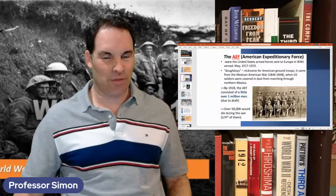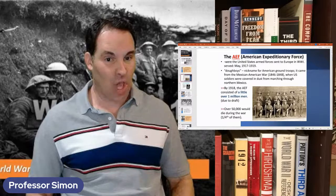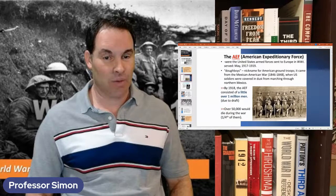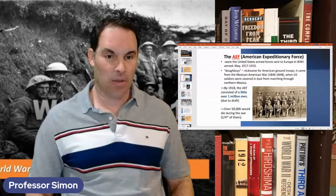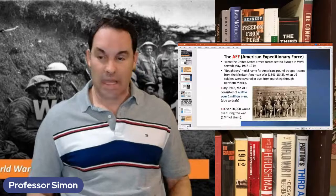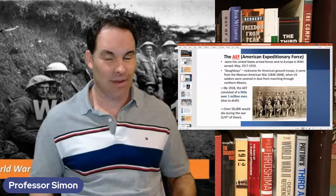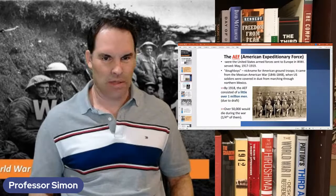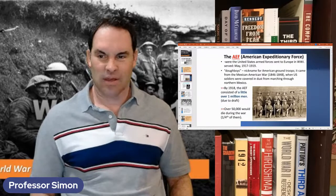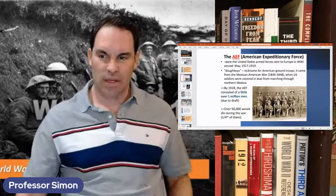My grandfather was actually forced to register for the draft. He was in college at Ole Miss — University of Mississippi — as a pharmacy major in 1918. He got his draft card but never served. Only about one percent of actual college students served in the war; it was mostly working-class men who were drafted, which was different from Vietnam where they started drafting college students.